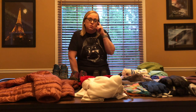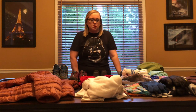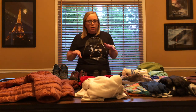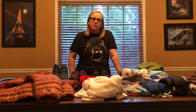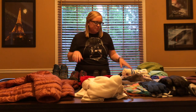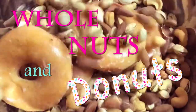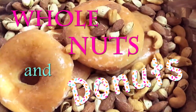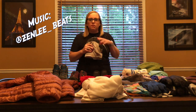Hey everybody, we are leaving in nine days to head to Kathmandu to start our Everest Base Camp trek. I thought I would do a short video to show you what I'm wearing clothes-wise. We'll have to do another video for all the other things we're taking, but this is going to be a video on just the clothes.